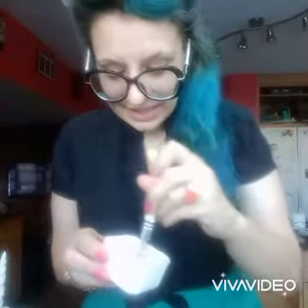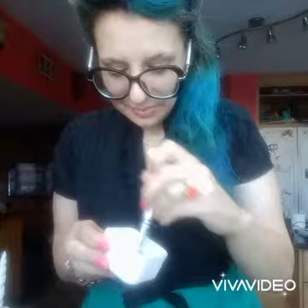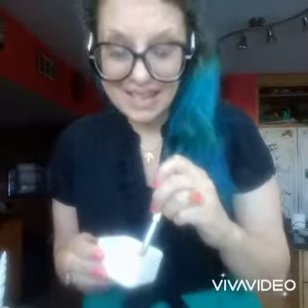Good morning, darlings. Let's get to some really great skin prep so we have a great face day, shall we?